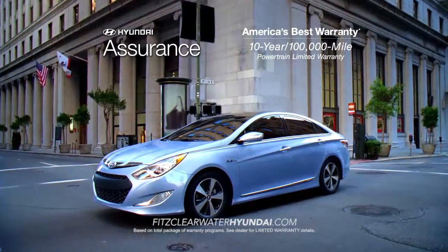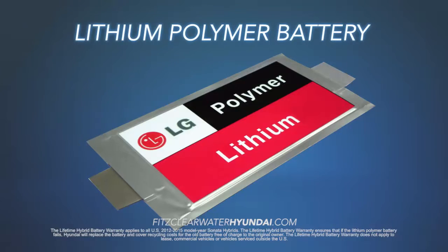100,000-mile powertrain protection, the lithium polymer battery is covered by a lifetime warranty.